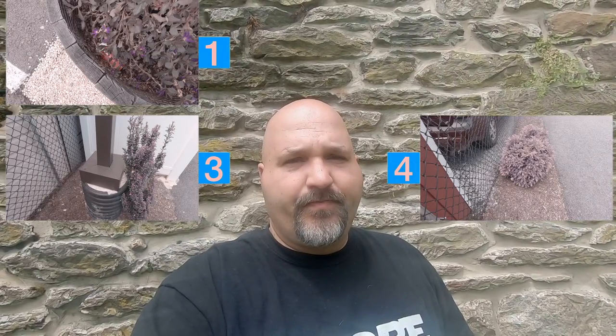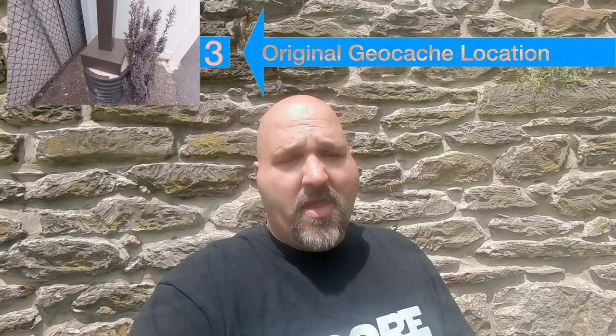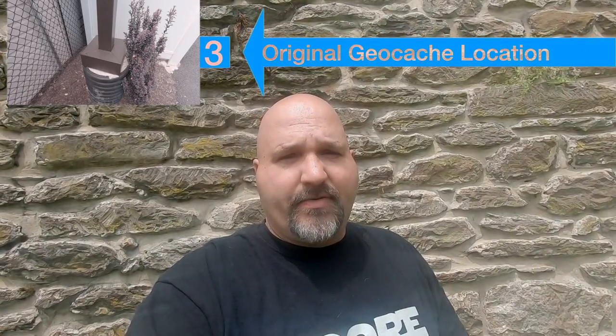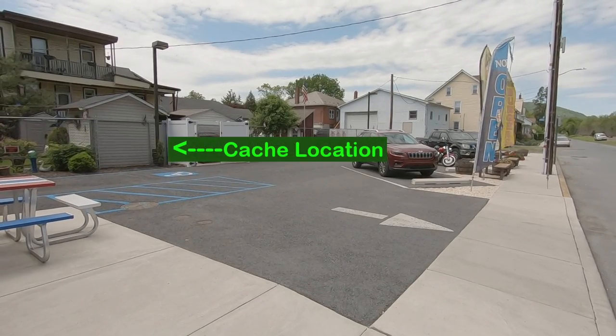You've seen the four locations where this cache could be hidden. Now let's bring all four back and start eliminating one at a time. Location two — that one can leave. Now let's get rid of location four. Two left — one's wrong, one's the geocache. Location one can leave. Cache location number three is where this geocache is hidden! I hope you picked the right one — it was number three.